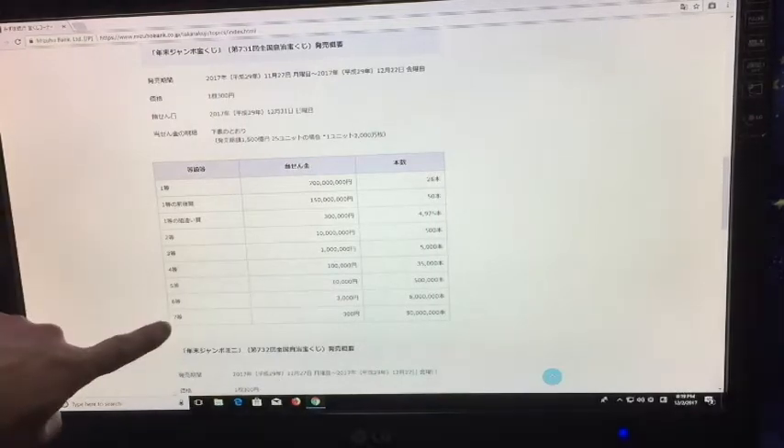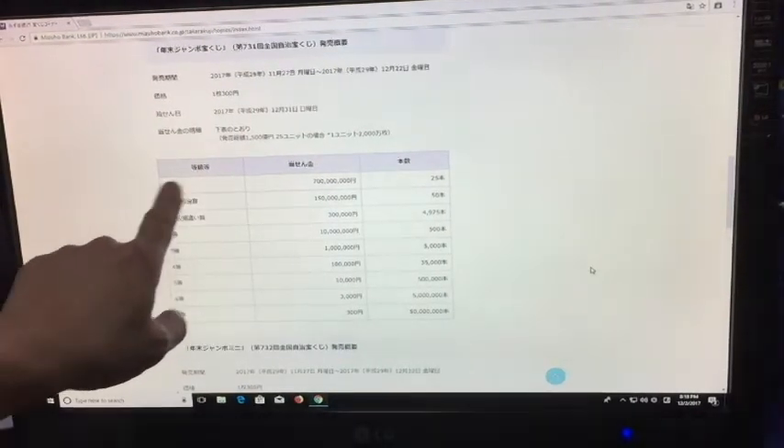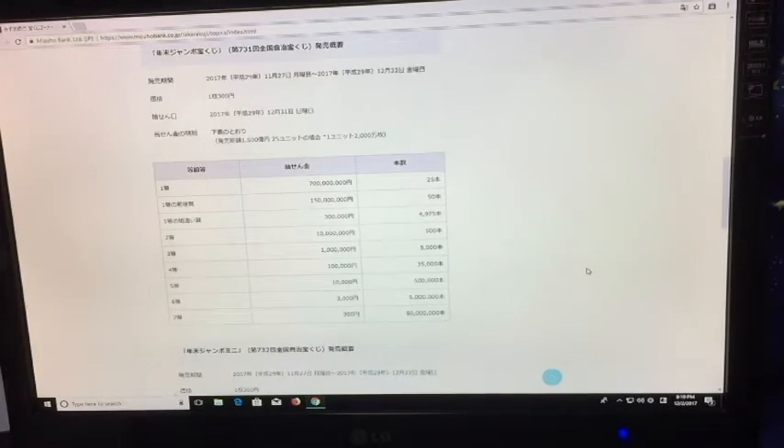Here's the first prize all the way down to the seventh prize. The first prize is 700 million yen. That's if you match all six numbers exactly.